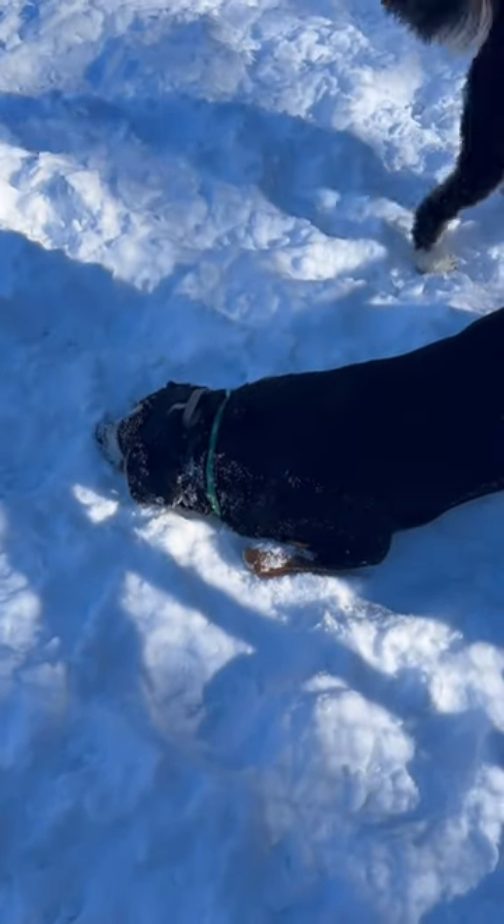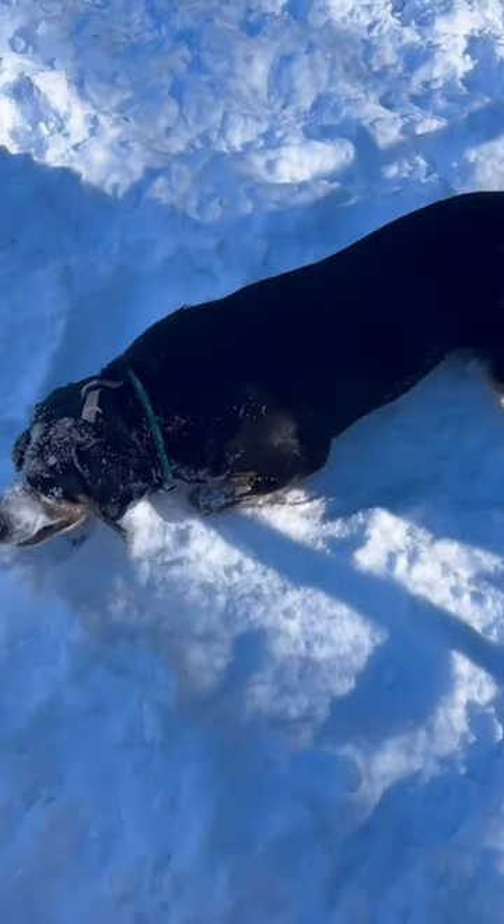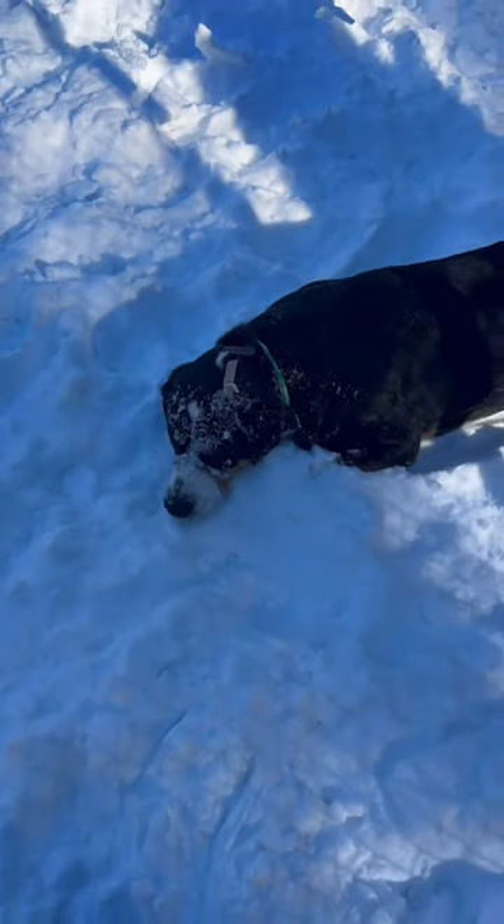This is a house hippo, more commonly referred to as a land seal. This is not to be mistaken for a dog. There are three main ways you can tell the difference between a land seal and a dog.